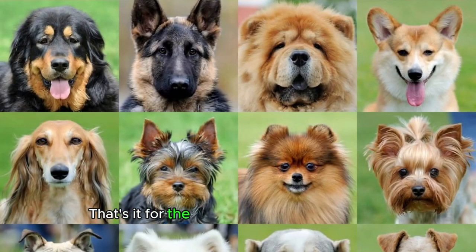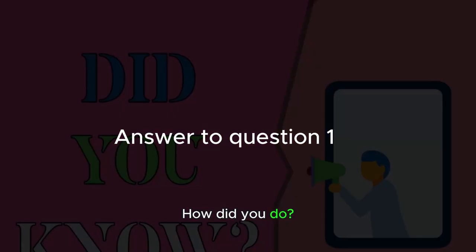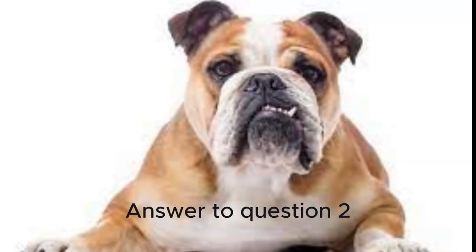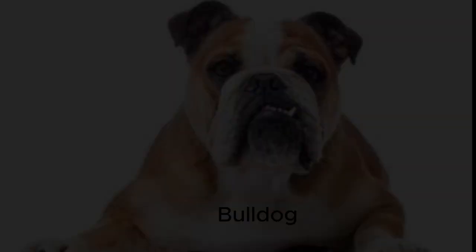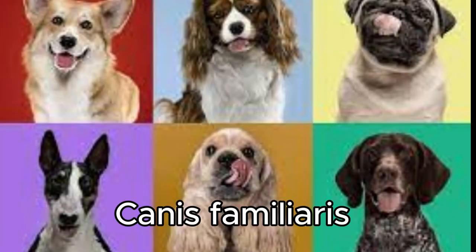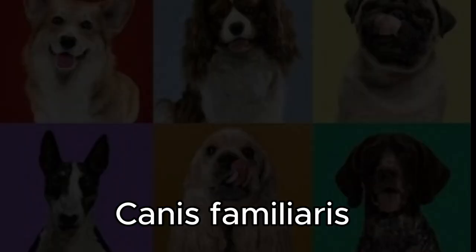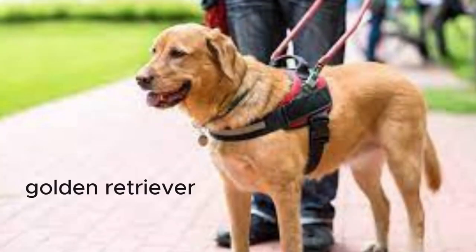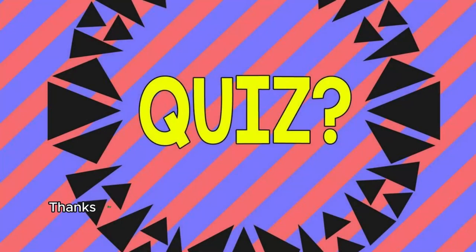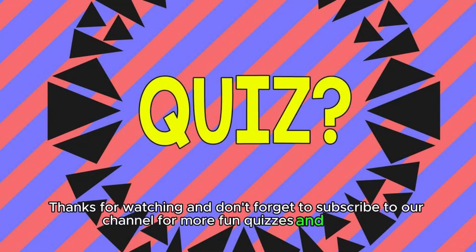That's it for the Ultimate Dog Quiz Challenge. How did you do? Let us know in the comments below. Thanks for watching and don't forget to subscribe to our channel for more fun quizzes and videos.